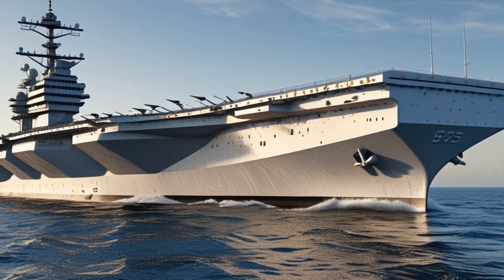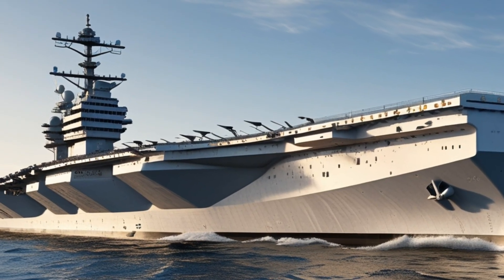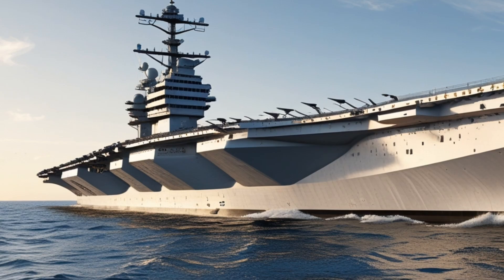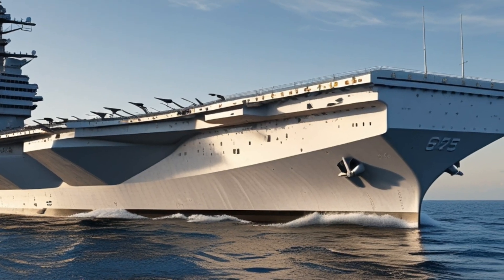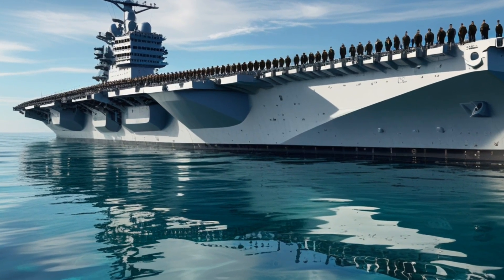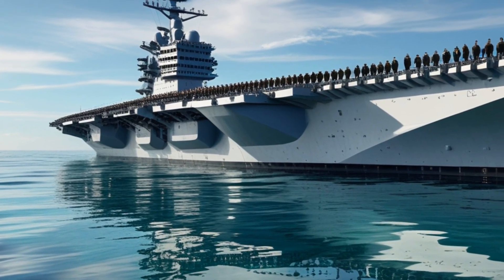The Ford class is designed to support both current and future air wings. It accommodates the F/A-18E/F Super Hornets, EA-18G Growlers, E-2D Advanced Hawkeyes, MH-60R/S Seahawks, and the fifth-generation F-35C Lightning II stealth fighters. The deck also supports unmanned systems like the MQ-25 Stingray, which provides carrier-based aerial refueling, significantly extending the range of manned aircraft.